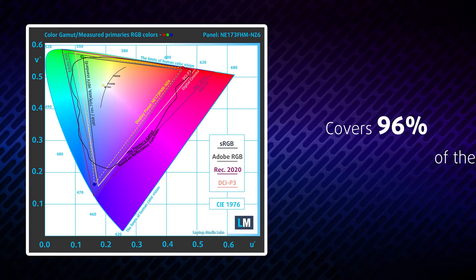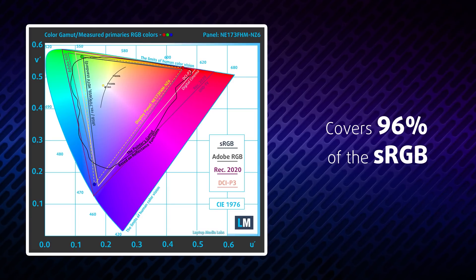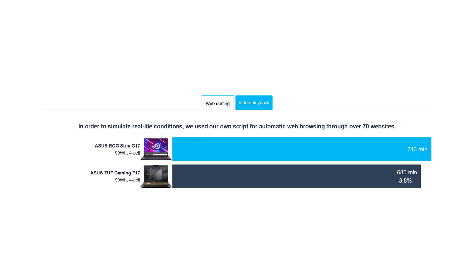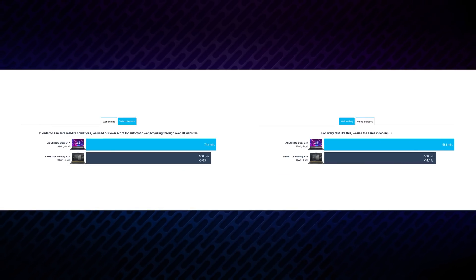It covers 96% of sRGB, resulting in attractive visuals, especially for gaming. The battery life of this laptop is outstanding — we got about 12 hours of web browsing or nearly 10 hours of video playback on a single charge from the 90Wh battery pack.